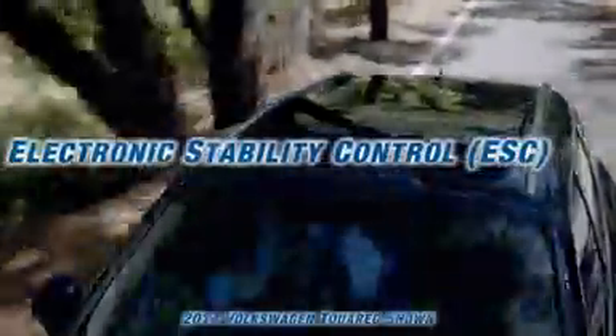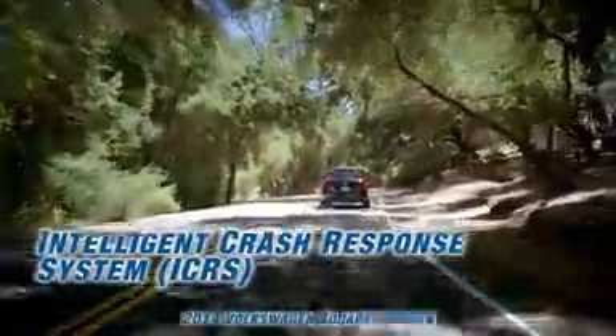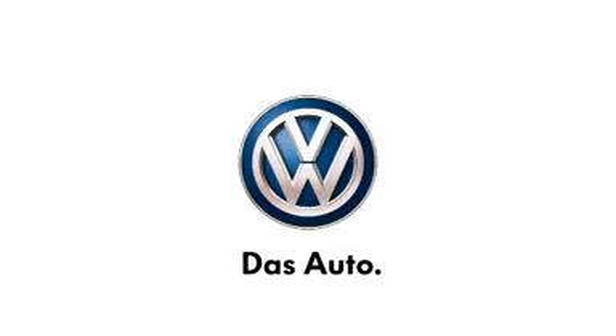Surrounded by safety — in addition to airbags, every Touareg has a specially reinforced safety cage, complete with anti-intrusion side beams and hardened steel B-pillars. The 2014 Touareg: everything you want in a premium SUV and probably more.